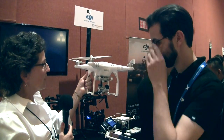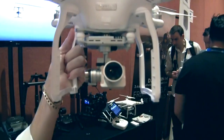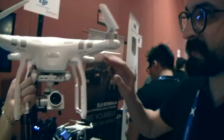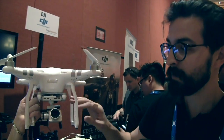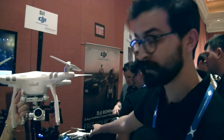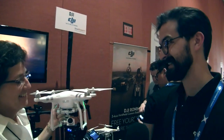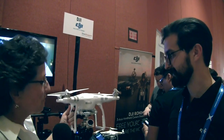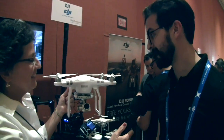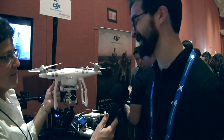So it comes with its own camera — that's a tiny, tiny little thing. Is it 4K? We have two models. This is the Advanced version which has 1080p at 60 frames per second. Our Professional version shoots full 4K. This was just announced recently — we're looking at less than four days old — so there's already so much excitement about it.